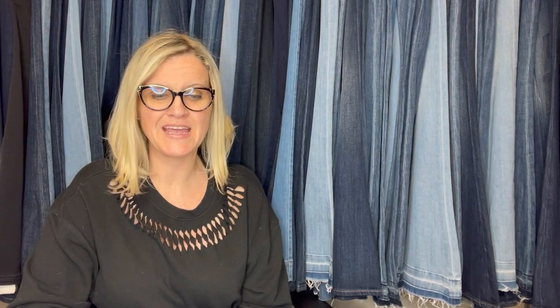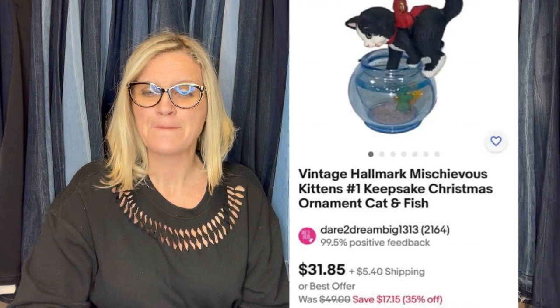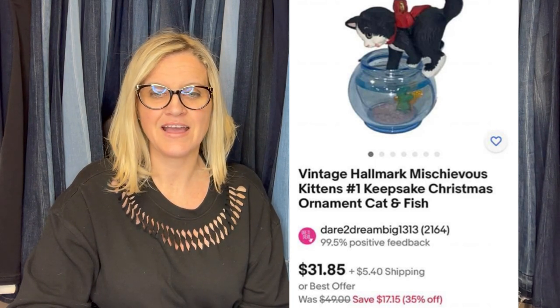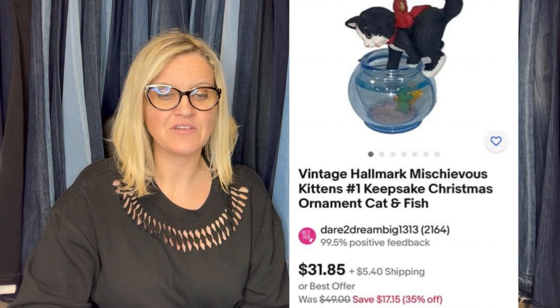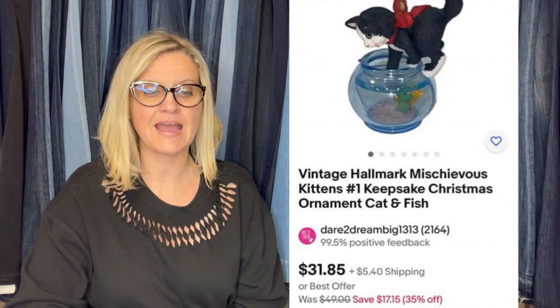This one comes from Bolo Buddies member Dare to Dream Big 1313. She said she got this cute little kitty ornament from the Goodwill Bins — maybe 20 cents or less — and sold it for $31 in two weeks on eBay. It's a vintage Hallmark Mischievous Kitten Number One Keepsake Christmas Ornament — cat and fish. Hallmark has series that are numbered, so people need replacements or try to complete their set, which can get you a little more.